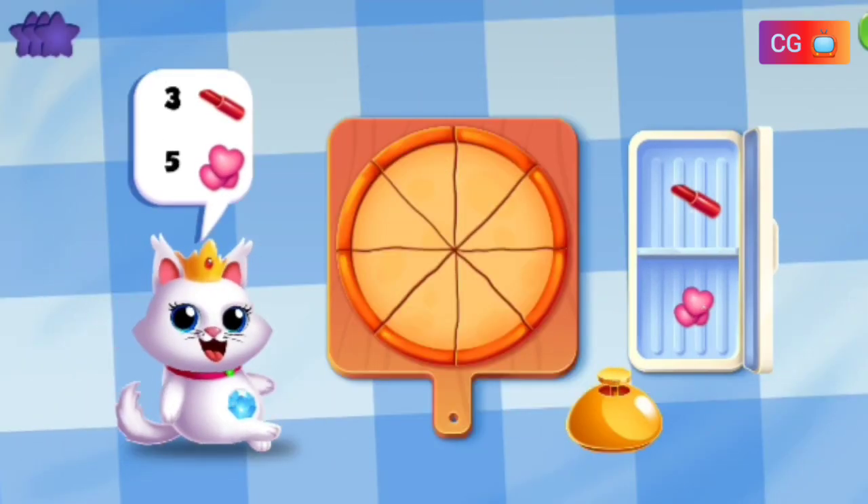Welcome to Pretty Pizza. Now we are going to cook Pretty Pizza with Dari. Make a pizza with three pomade and five hearts.